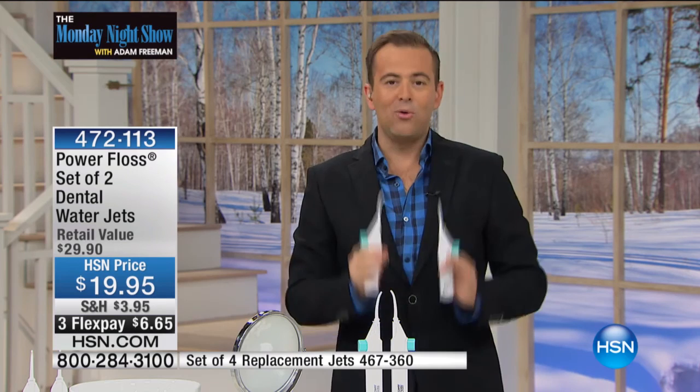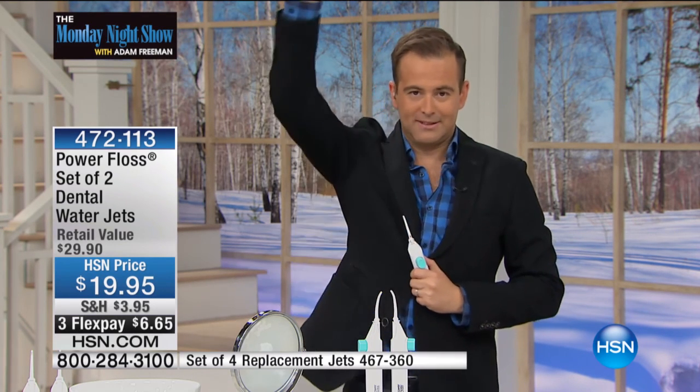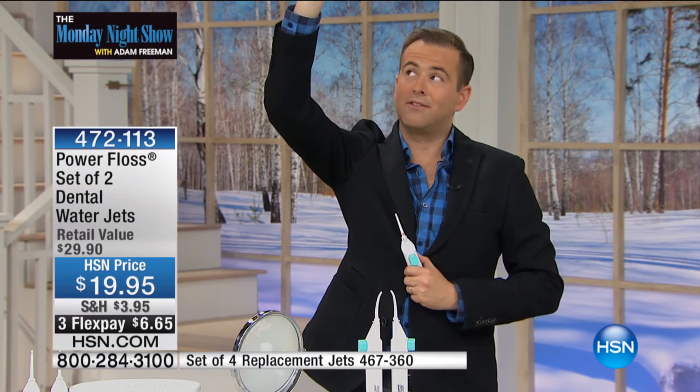Tonight we're doing our classic bestseller — buy one, get one. Hands up at home: who uses dental floss? Who should use dental floss? Who doesn't really like to use dental floss?